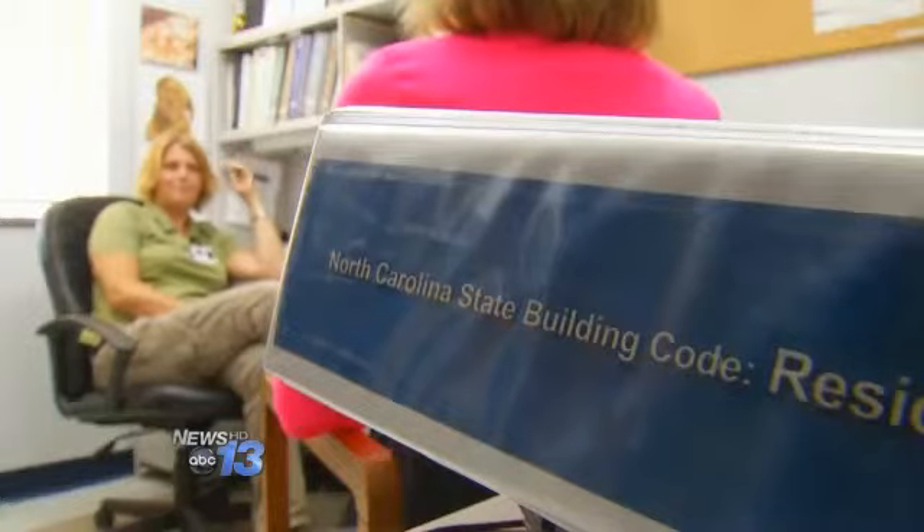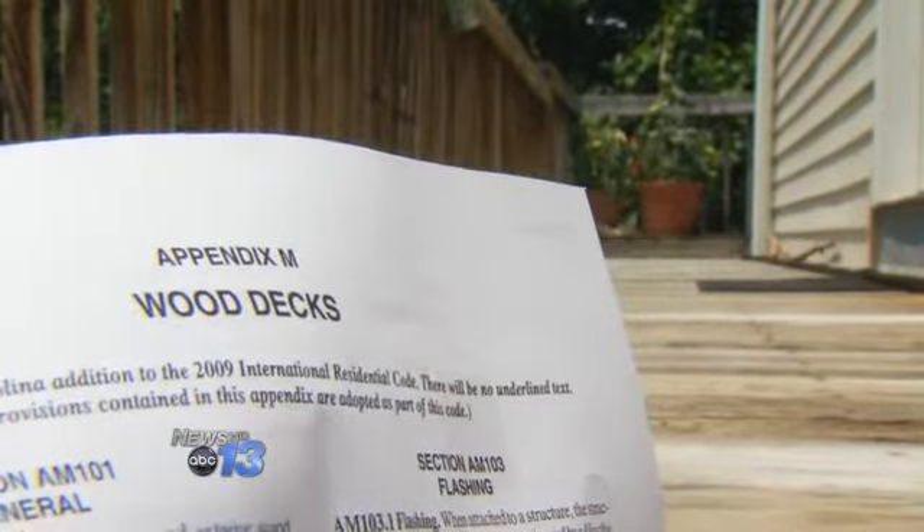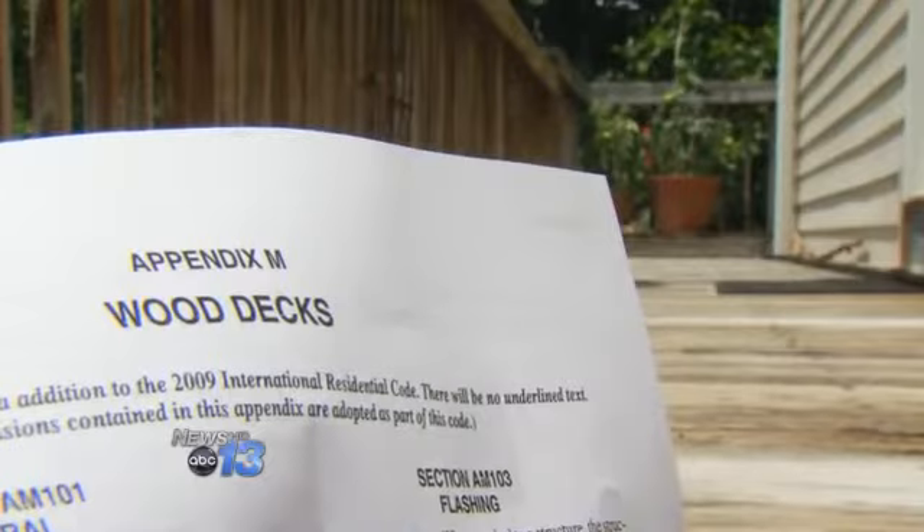Henderson County Building Code official Crystal Lida says once a deck is built to state code and properly inspected, it is up to the property owner to keep it safe. There are some homeowners here that don't live here year-round, so they can't maintain their decks if they're not living here.